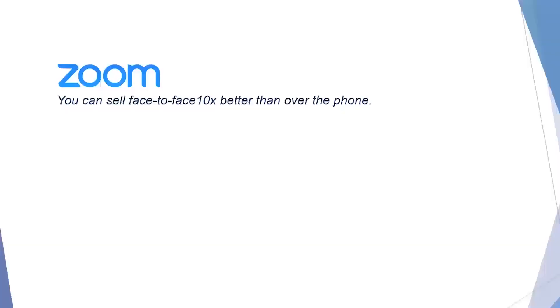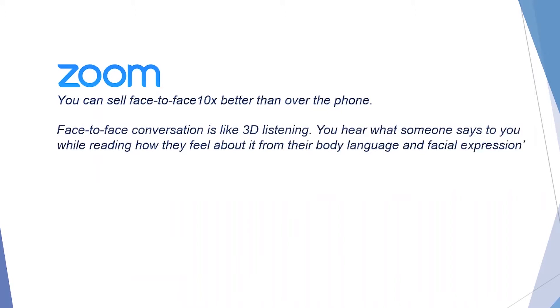Firstly let me go into some strong reasons why apps like Skype or Zoom are much better than using the telephone with your customers. When the customer can actually see your face you can sell 10 times better than over the phone, and it's actually 38 times more successful than marketing by email.